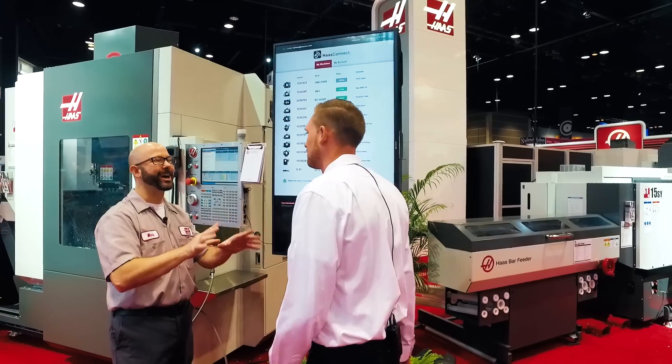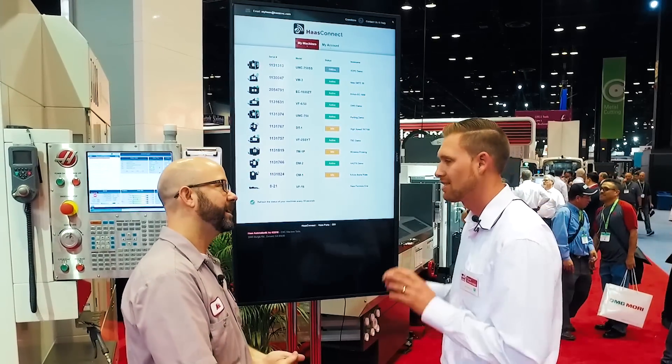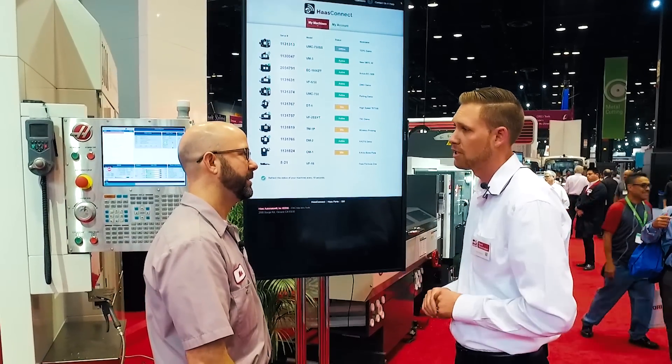Kevin, I hear that you're the guy I talked to about HaasConnect. What is HaasConnect? Sure, so what it is — it's a machine monitoring system that is now standard on all mills with the next generation control.